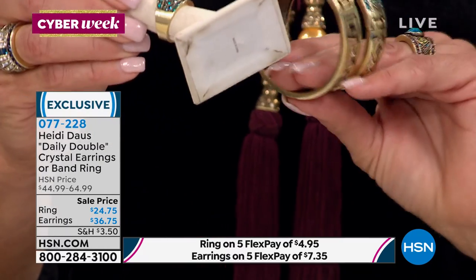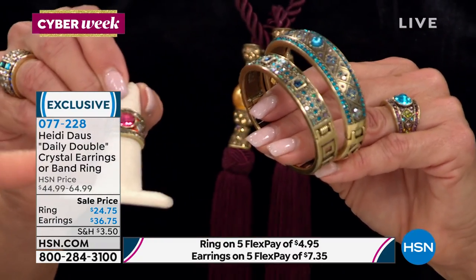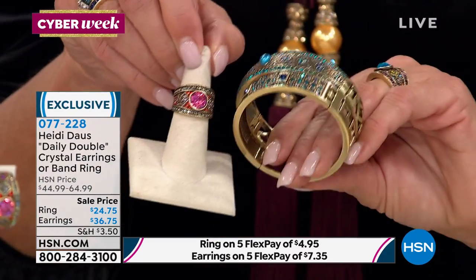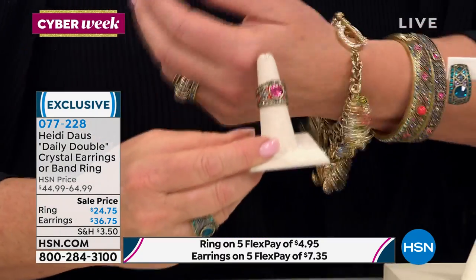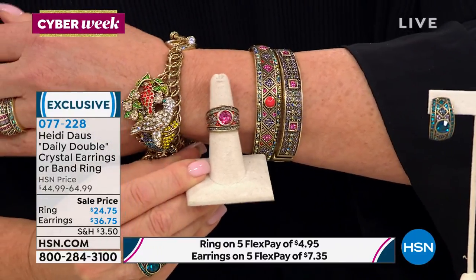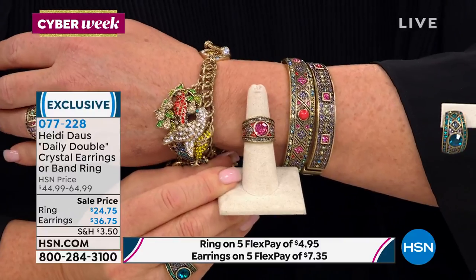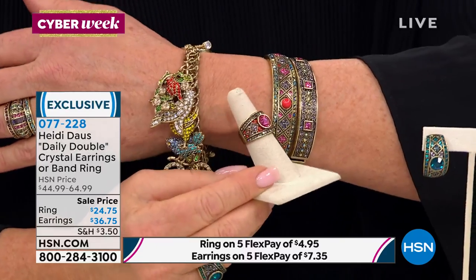We're sorting out the matching sets on air. The amethyst ring goes back with the tanzanite set. This blue ring goes with the blue set — we've got double the blue. And the amethyst ring goes back with that beautiful tanzanite set. It's not the same old same old — exciting, fabulous color.